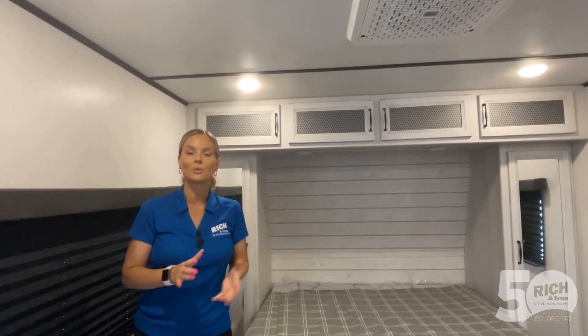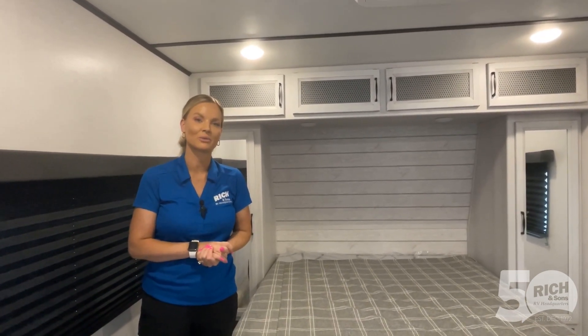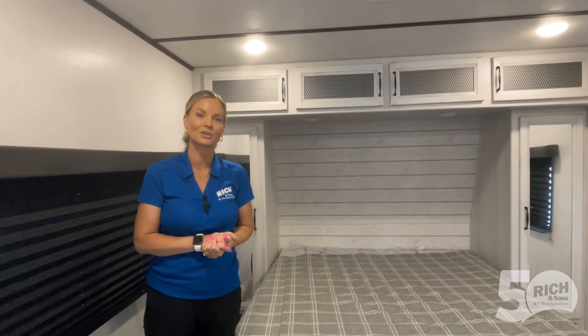If you have any questions or want to take a look at this camper, give me a call — happy to help you out. 308-384-2040, extension 103.